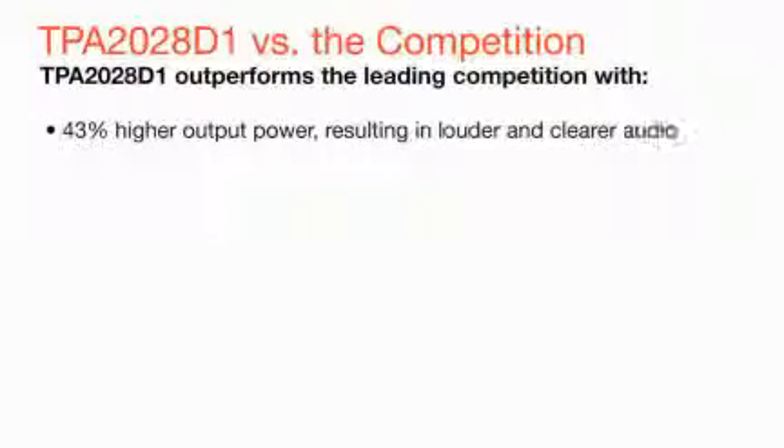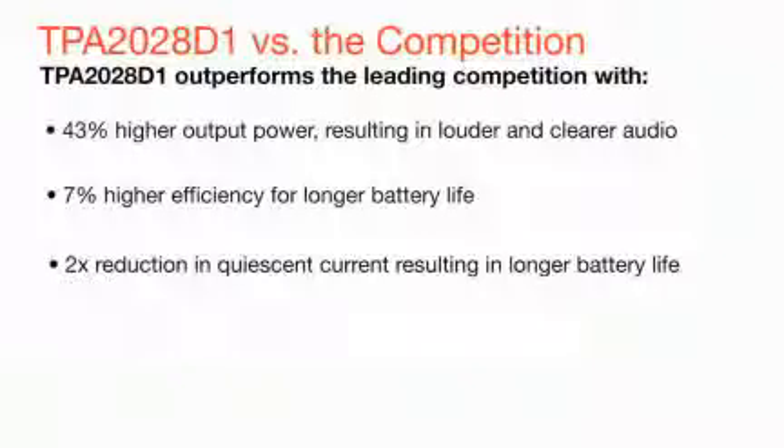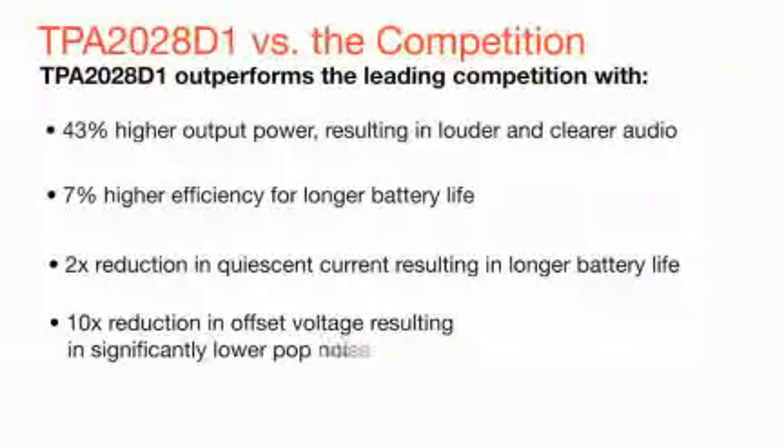The TPA2028 delivers best-in-class mono performance with 43% higher output power, resulting in louder audio, 7% better efficiency, resulting in longer battery life, twice reduction in quiescent current, resulting in longer battery life, and 10x reduction in offset voltage, resulting in significantly lower pop noise than the competition.